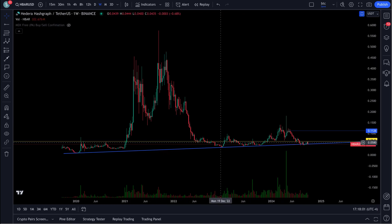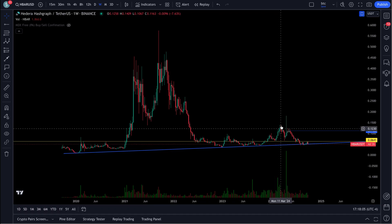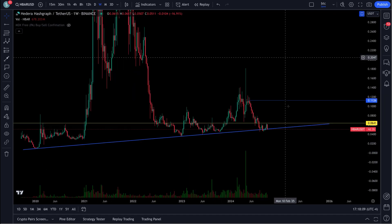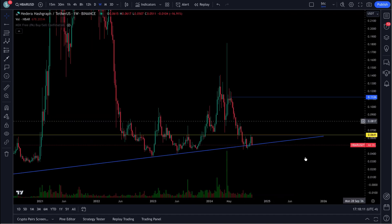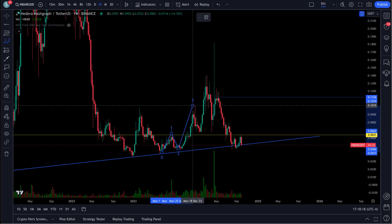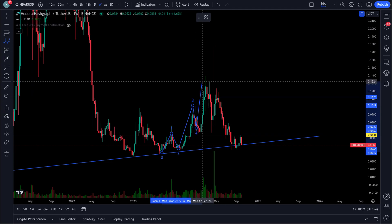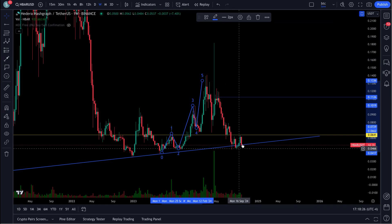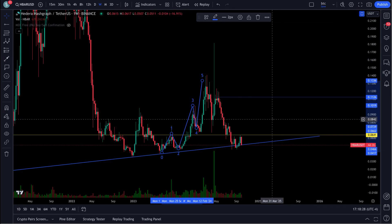This thing has rode this bottom down here. Consolidation — we finally pushed up, made a higher high here. Let's break this down. You can see five waves up right here: one, two, three, four, and five. Then you had an ABC correction. An ABC should mark a bottom, and you should start back to the upside.